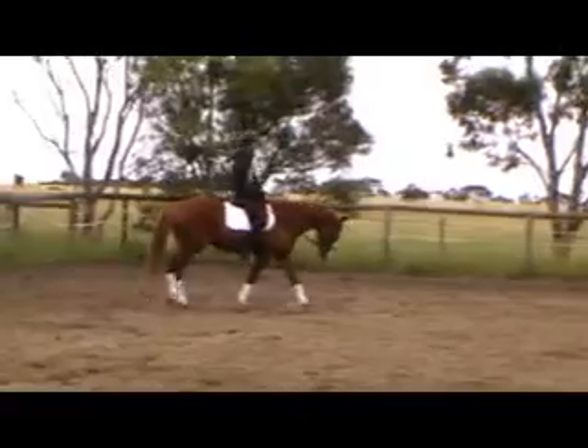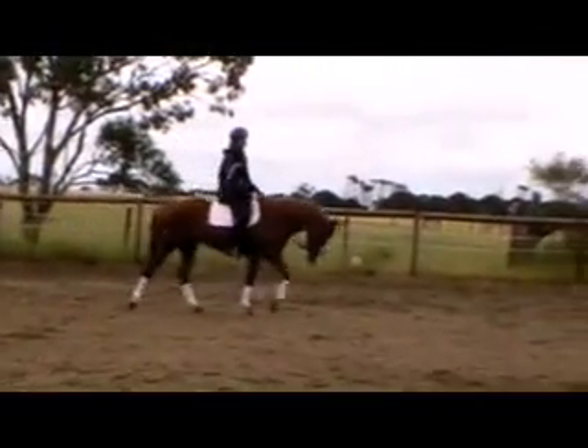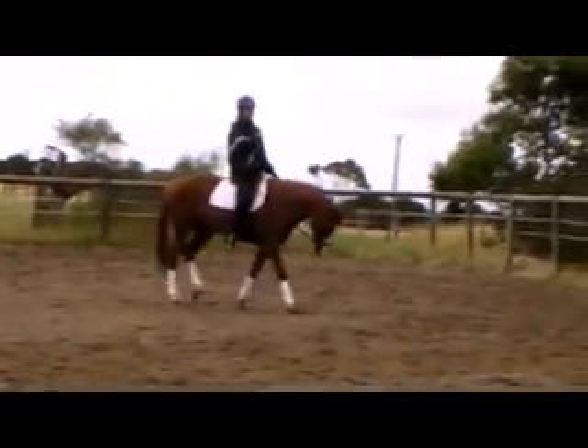She's currently 15'2". Collette, our rider, is over six foot, so she's a little bit big for her.